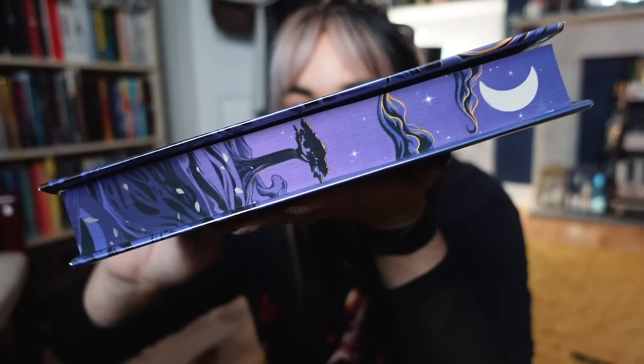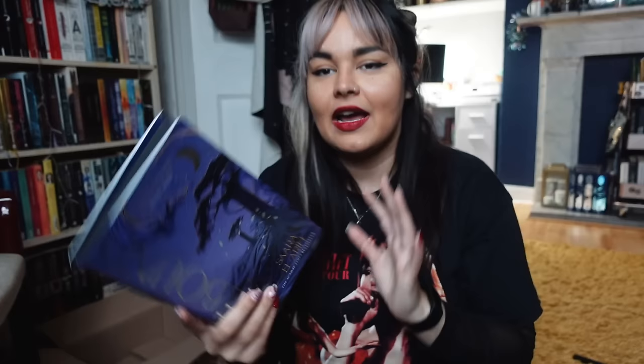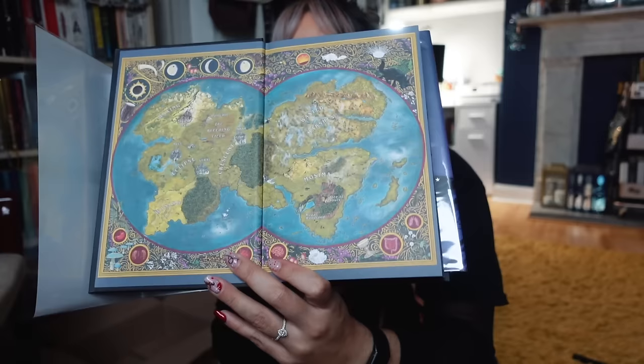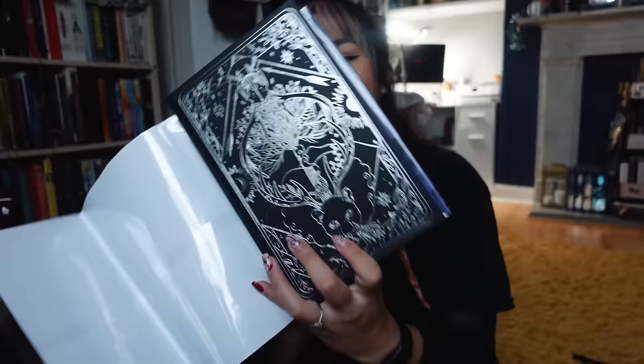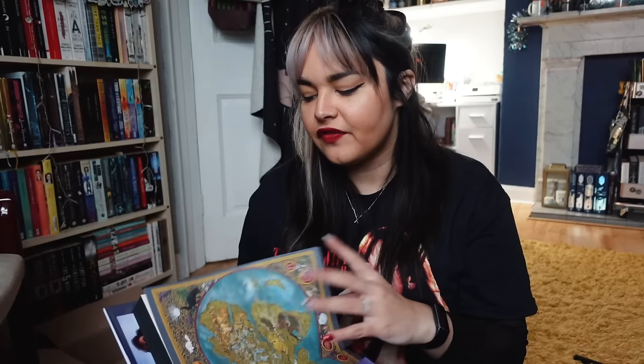It also has the art from the cover printed along the edge. Goldsboro gave you - oh my god - it also has full colour map end pages, and this is stunning. I am so glad I did not skip Goldsboro and I opted for two copies of this book. The draw with the Goldsboro Science Fiction and Fantasy subscription is that all of the books are signed and numbered first editions - this one is number 1618 out of 2000.